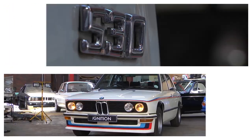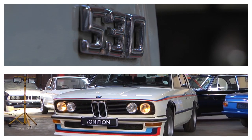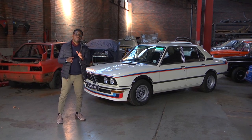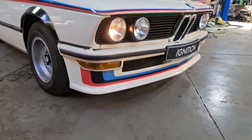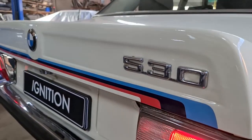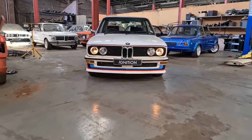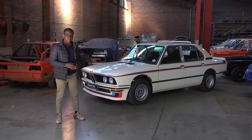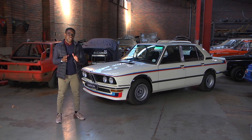The reason this vehicle exists is because in the 70s there was the modified saloon series, which was extremely popular. But in order for manufacturers to compete in this series, they needed to produce and sell at least 100 examples of the road-going versions based on the race car. So BMW created just over 100 of these road-going examples based on the 530 MLE race vehicle.